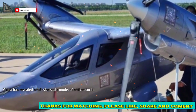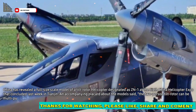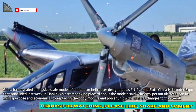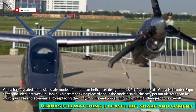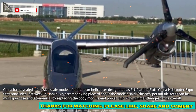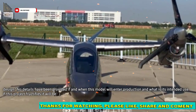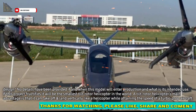China has revealed a full-size scale model of a tilt-rotor helicopter designated as ZN1 at the 6th China Helicopter Expo that concluded last week in Tianjin. An accompanying placard about the model said the two-person tilt-rotor can be multipurpose and economical by replacing the body module and power unit with minimal changes to the overall design. No details have been provided if and when this model will enter production and what its intended use is.